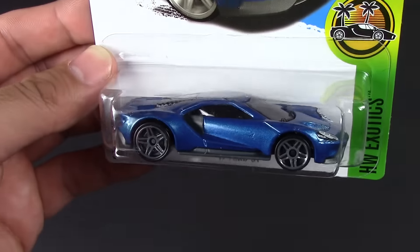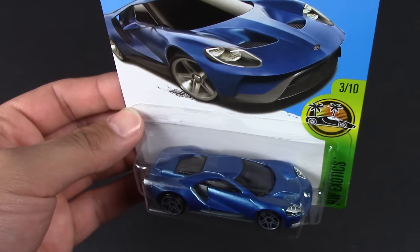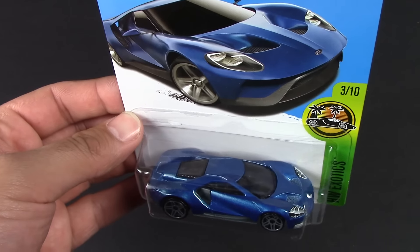2017 Ford GT. It was a hard one to get — it was expensive — but it's worth it because this is what you guys wanted.